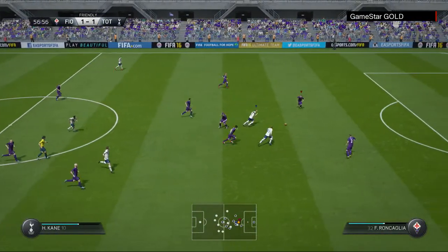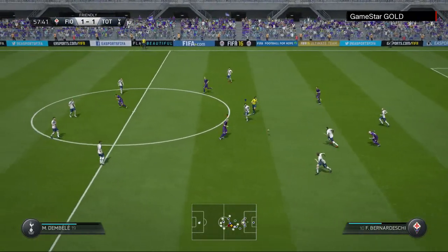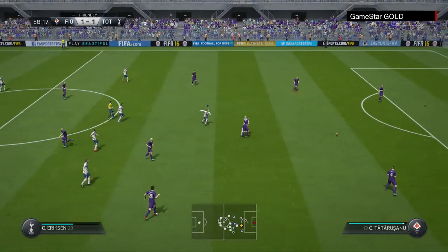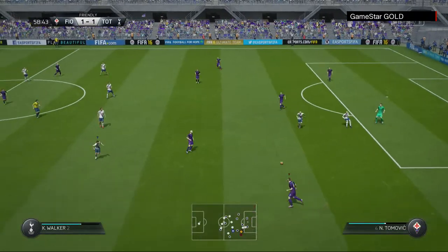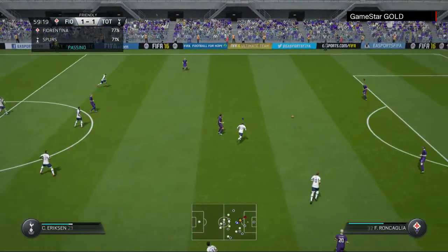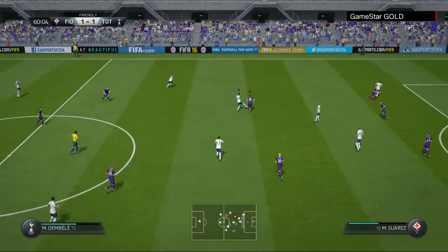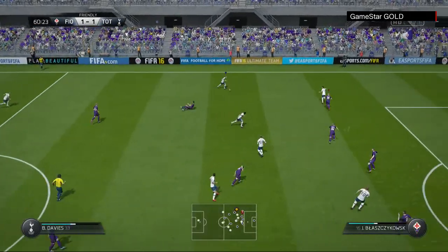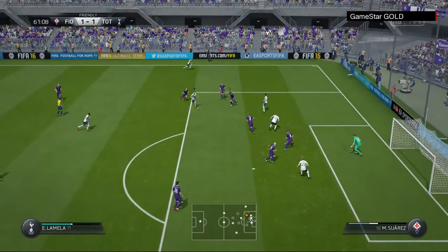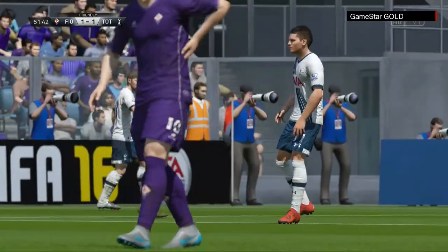Kane. The young defender Gonzalo Rodriguez. Mario Suárez. Moussa Dembele — could be dangerous. The shot's on. There's nothing still to separate these teams, despite these chances.